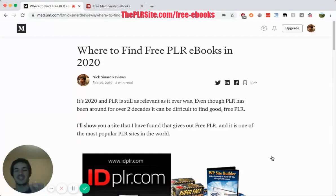Hey guys, it's Nick, and today, as you can tell from this article, I'm looking at where to find free PLR eBooks in 2020. If you want to join me in reading this article, you can go to theplrsite.com/PLR-eBooks.